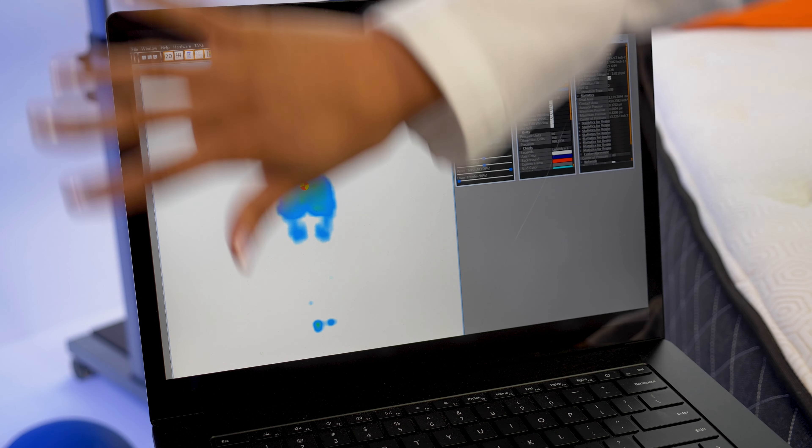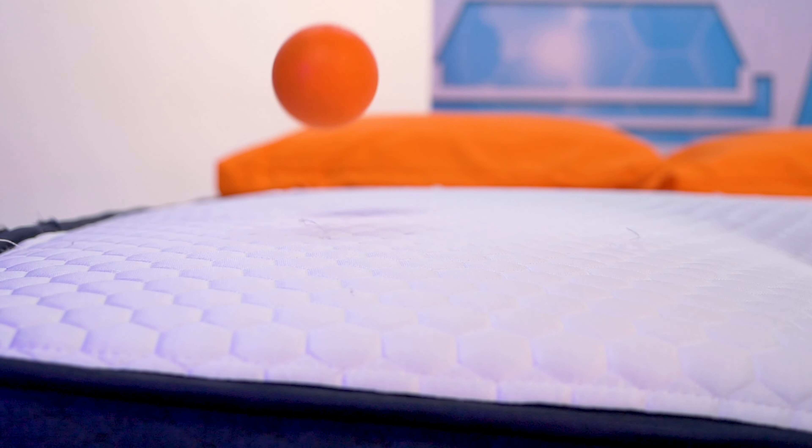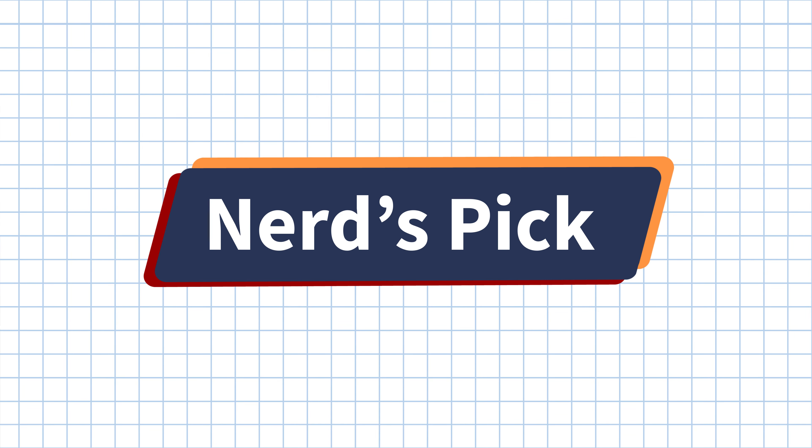So if you're having trouble finding the best mattress for you, don't worry. The nerds are here to help. So go ahead and hit that subscribe button, and let's get started.